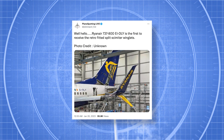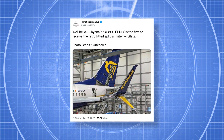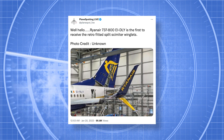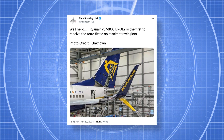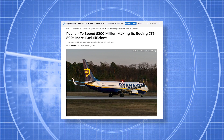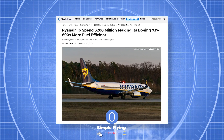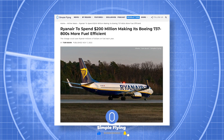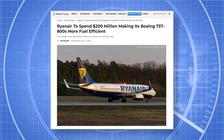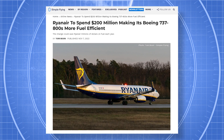While one aircraft having its winglets changed might not typically make for much of a story, the procedure involving Echo India Delta Lima Yankee marks the start of a massive process for Ryanair. As Simple Flying reported in November 2022, the Irish carrier in fact plans to install new split scimitar winglets on 409 Boeing 737-800s. This large-scale retrofit program will reportedly cost Ryanair more than $200 million to carry out, or just under $500,000 per aircraft.